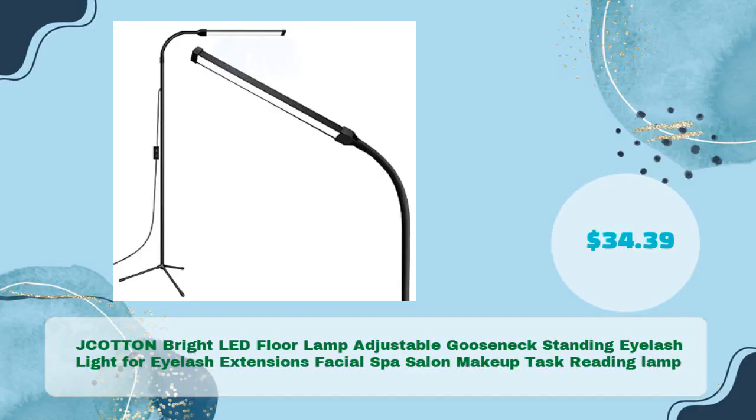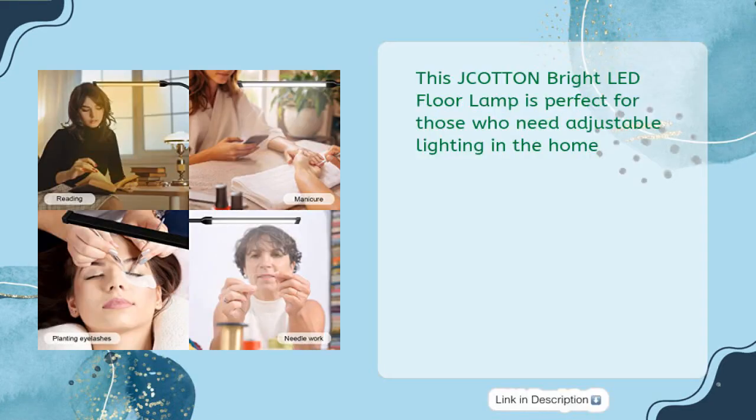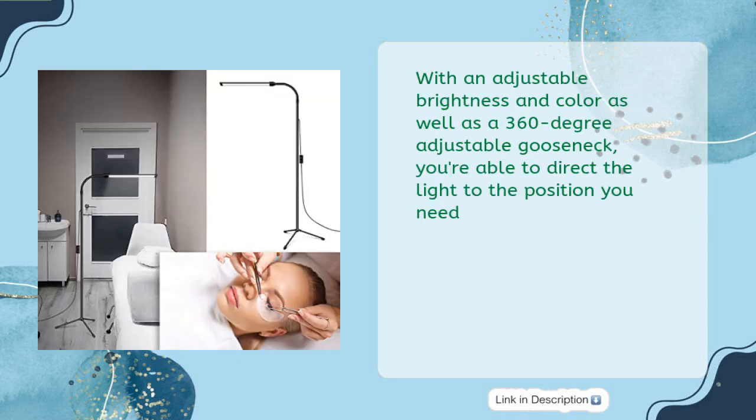The J-COTTON Bright LED Floor Lamp is an adjustable gooseneck standing eyelash light for eyelash extensions, facial spa, salon makeup, and task reading, priced at just $34.39. It is perfect for those who need adjustable lighting at home, with adjustable brightness and color, as well as a 360-degree adjustable gooseneck to direct the light to the position you need.